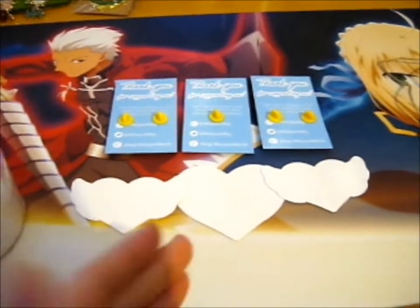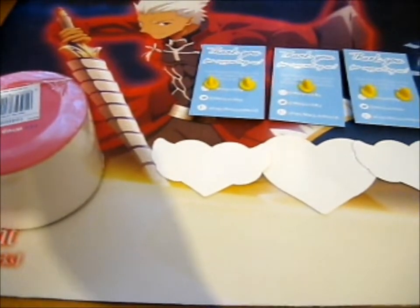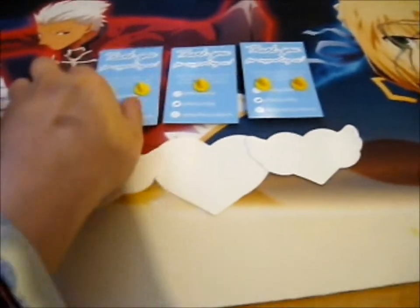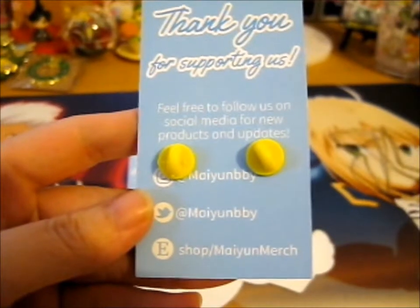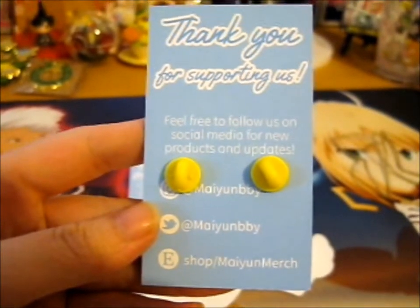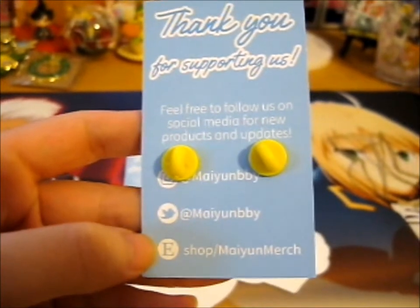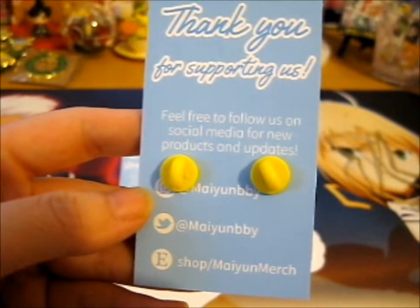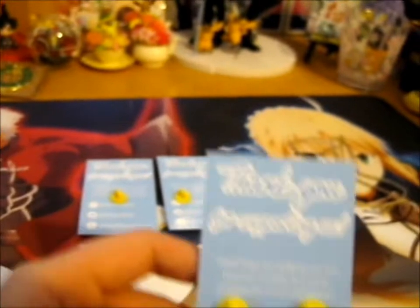Hi, Ruth here, and this is another Kickstarter reward — pin things with stickers. You can see my own bio; that's Instagram, Twitter, and Etsy. If you follow us on social media for new products and updates, thank you for supporting.